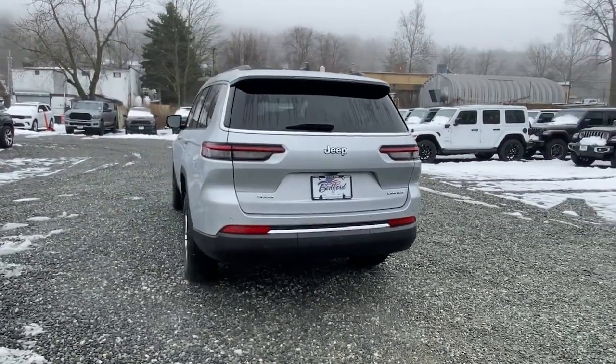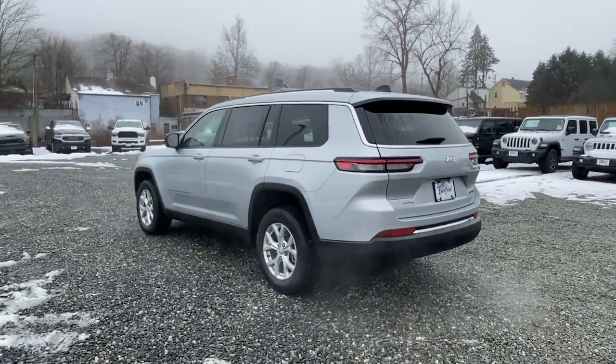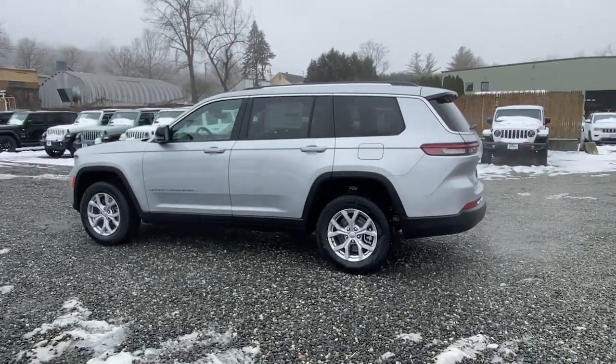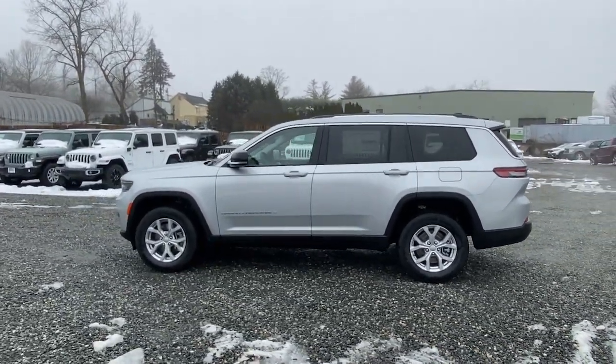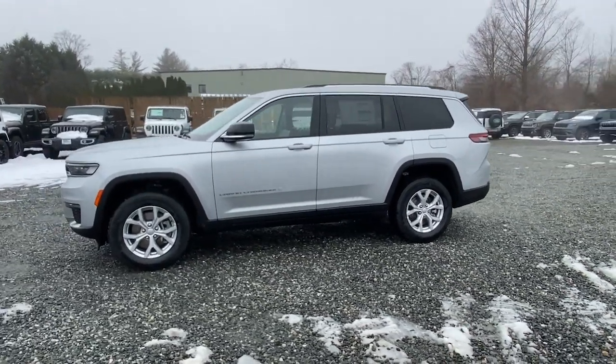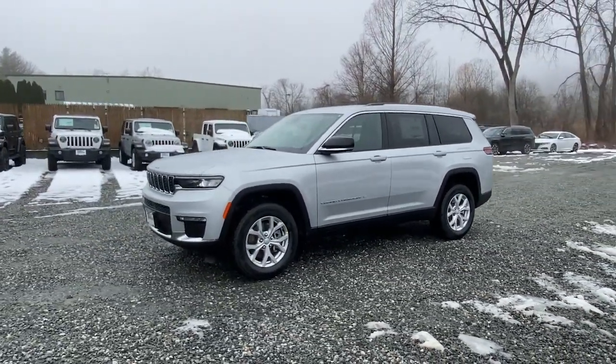Third row seat, woodgrain interior trim, fog lamps, remote engine start, iPod/MP3 input, satellite radio, and lane keeping assist. Take control of the journey in comfort and style — get into the Grand Cherokee.